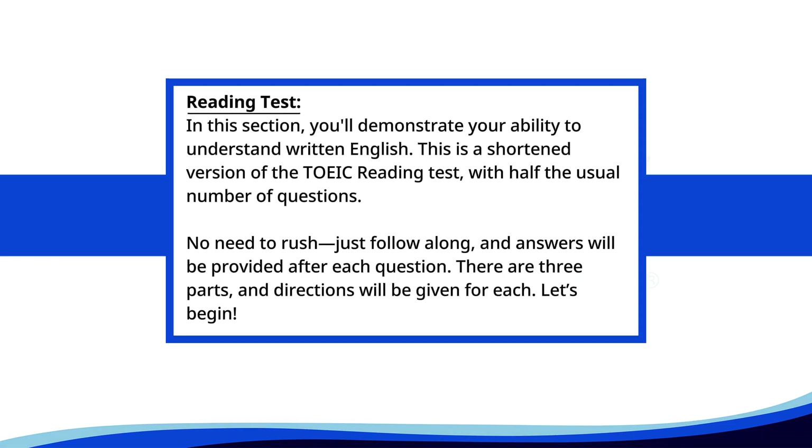Reading test. In this section, you'll demonstrate your ability to understand written English. This is a shortened version of the TOEIC reading test, with half the usual number of questions. No need to rush, just follow along, and answers will be provided after each question. There are three parts, and directions will be given for each. Let's begin.